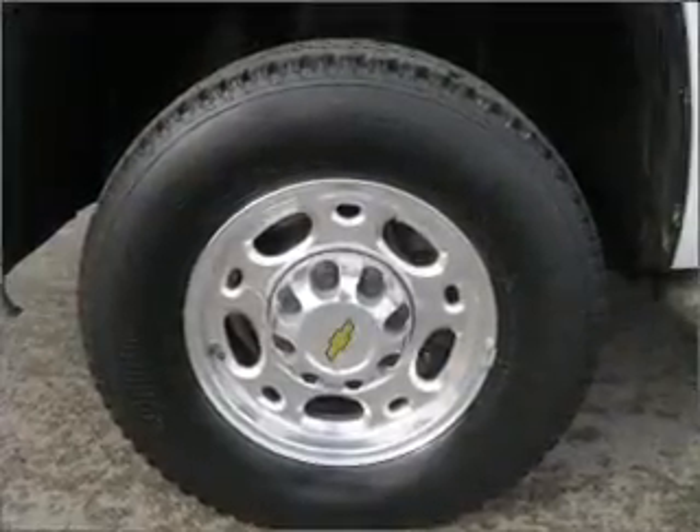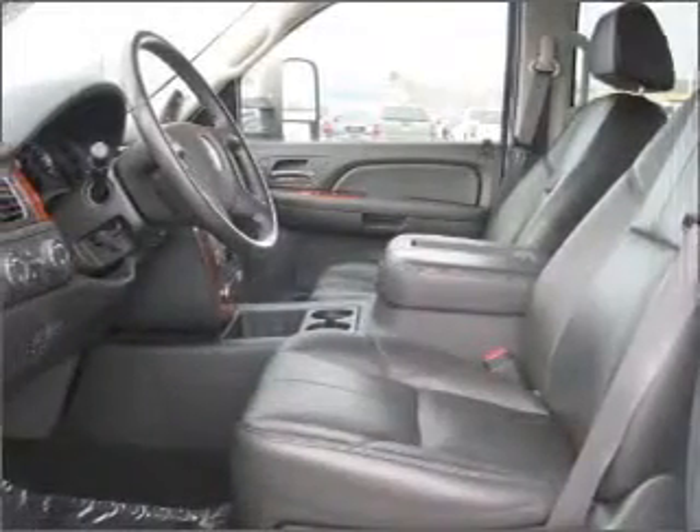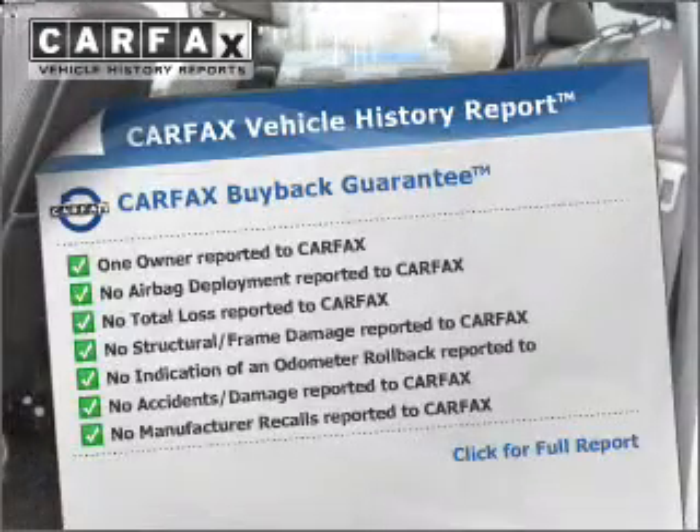You will appreciate the safety feature of anti-lock brakes, and memory settings make for a more comfortable ride. Know the history on this ride and greatly reduce your buying risk with the included Carfax Vehicle History Report.